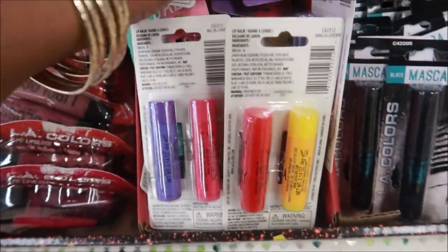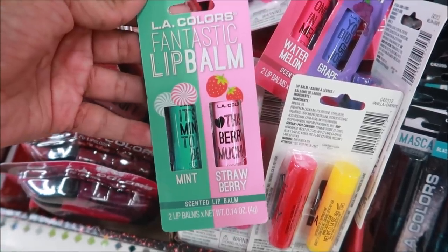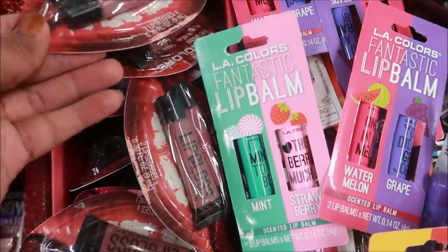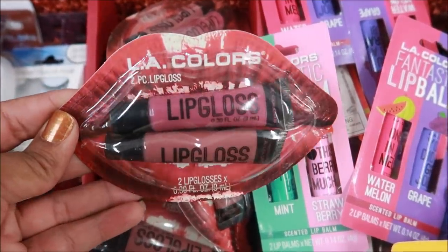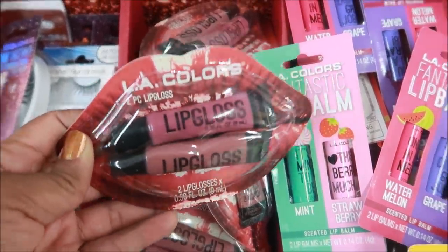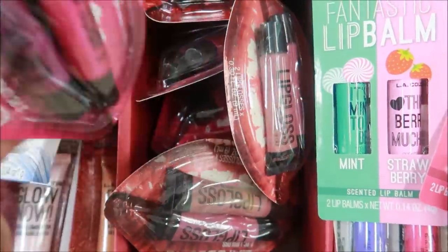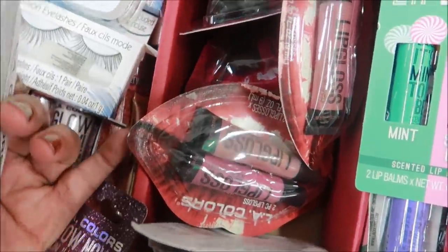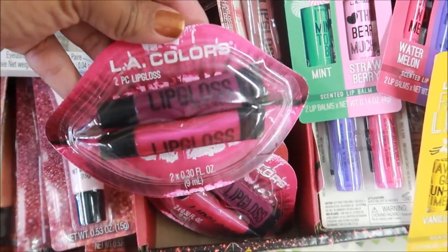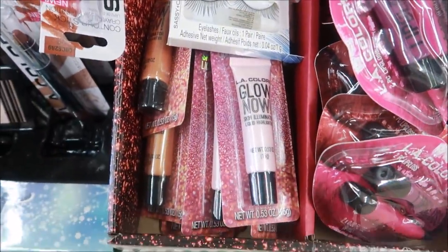I'm dropping stuff — I hope you understand, the store is kind of loud today. This one is cute — so these are the only three colors I see right here. And then I see these with the two lip glosses in it — the packaging on that is super cute, it's like some lips and it pops out. I see these two colors — there's a purple and a pink. I might get this one, I think those are pretty!